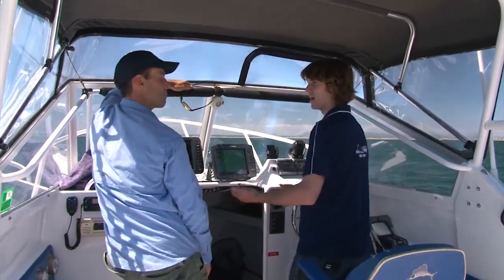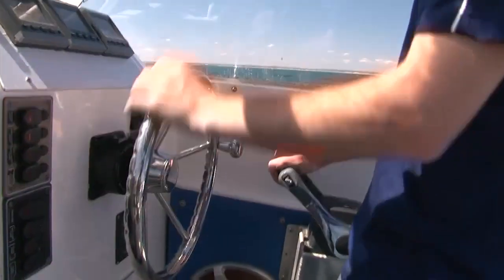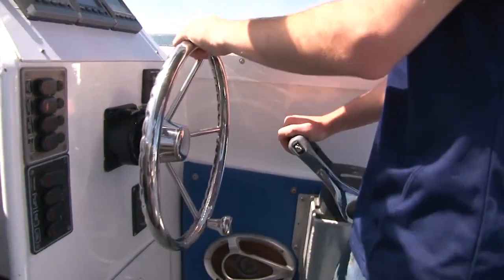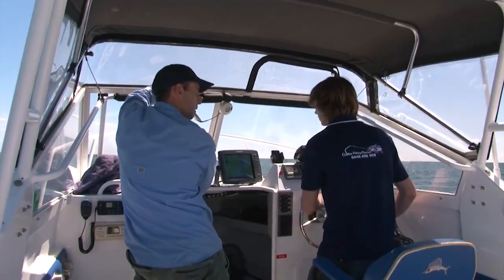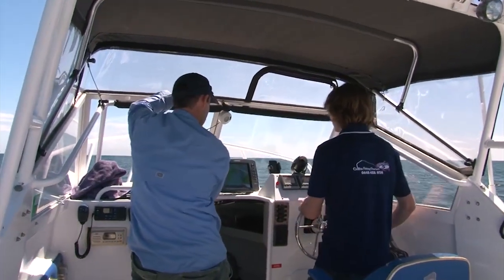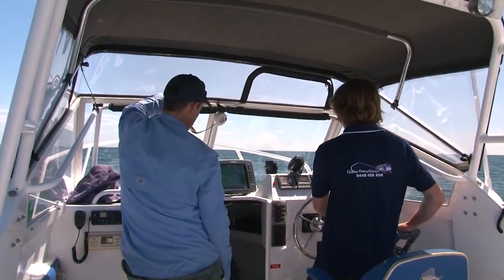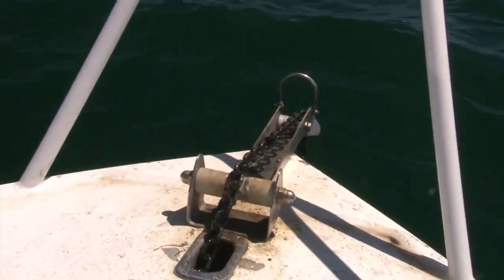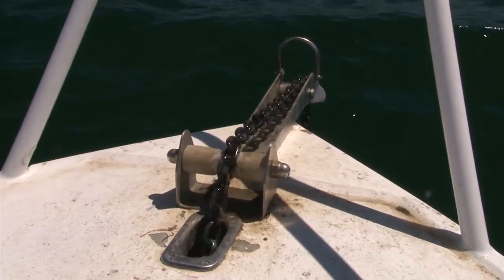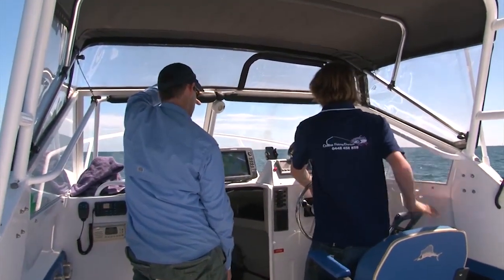We're going to turn and go upwind or up current. Out here we don't have a lot of current, so today we're just going to be facing the boat into the wind. You can see now we're 50 metres away from that spot where we marked those fish. We've got a little bit of swell from the leftover westerly, so we'll go just a bit on an angle. About 13 metres deep, so we'll push up about 20-30 metres into the wind. Then put the boat in reverse and let it down.